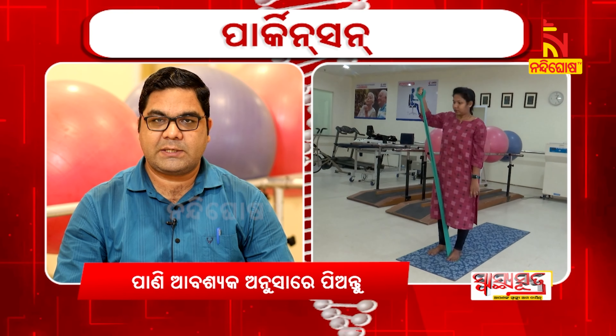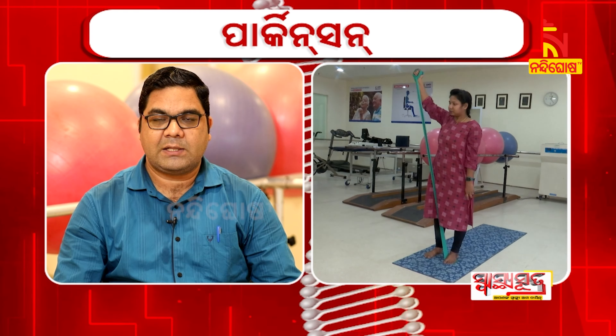Physiotherapy is a holistic approach to the patient's assessment. We have to do proper positioning, postural correction, balance, strengthening, coordination, and flexibility exercises.